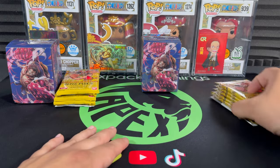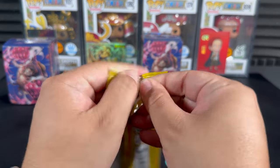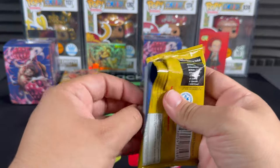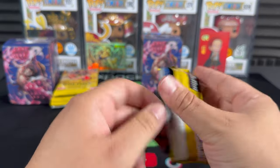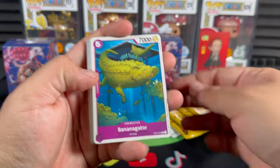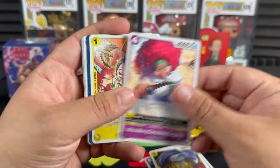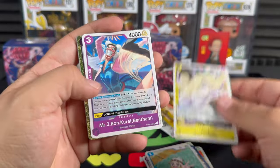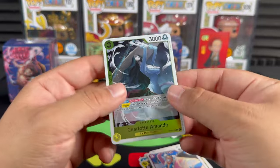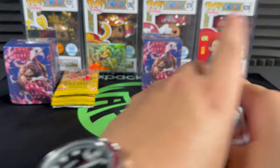Alright, enough chit chat - let's get into what we all came for, the pack openings. These also dropped in Japan as well, so there are Japanese variants. The OP4 set has been out for a while in Japan and OP6 is already out for the Japan TCG, so be on the lookout. Let's go with one of Big Mom's children.